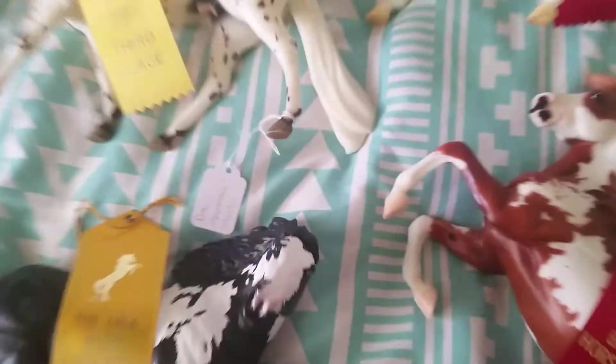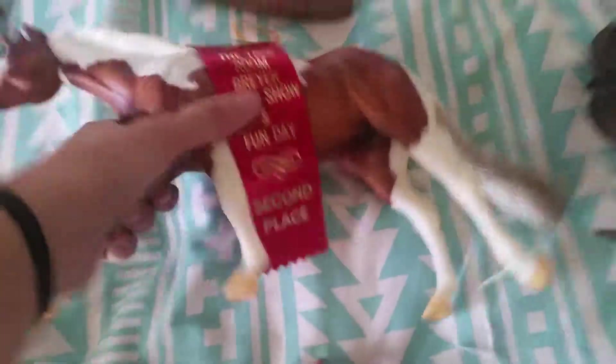And the Mustang — are those stock breeds? My Hidalgo got a second. And then in the paint class, my Fontana got a second.